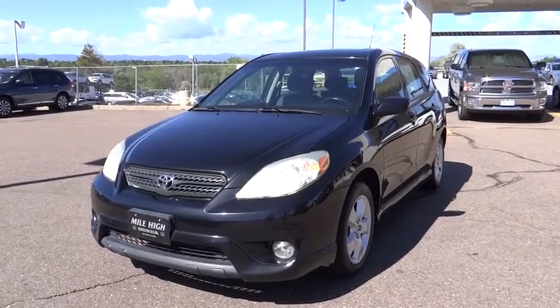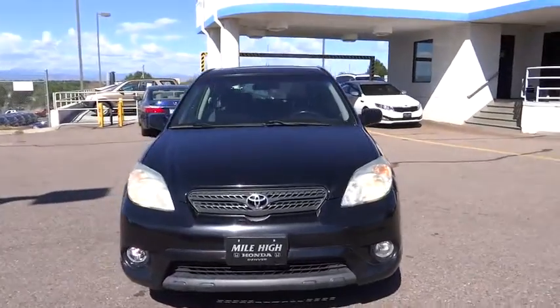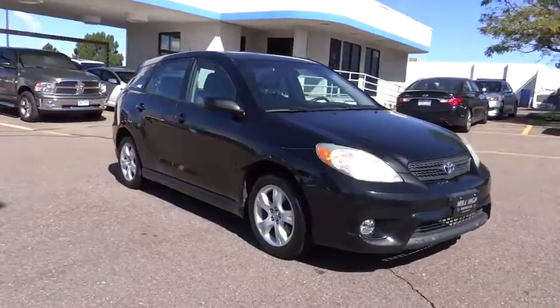2005 Matrix. Fuel efficient and practical, the Toyota Matrix boasts a cavernous 48.9 cubic feet of cargo space and convenient anti-slip rubber strips in the cargo floor.